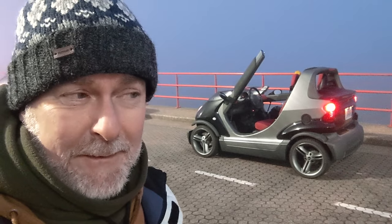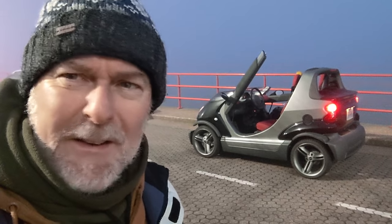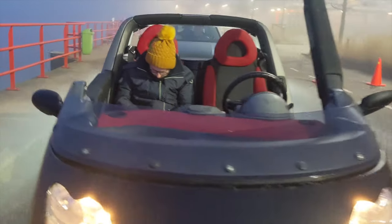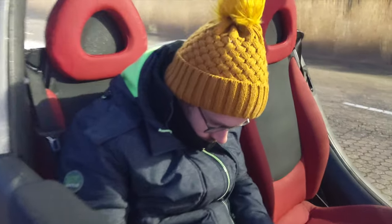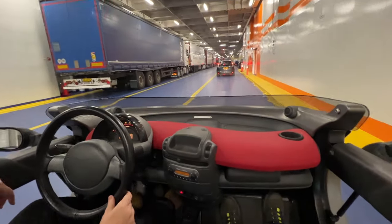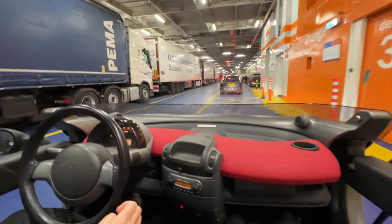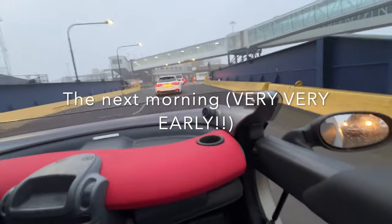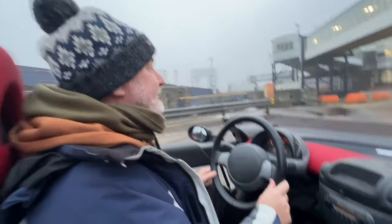We've made it to the boat and it is absolutely forking miserable. Why did I do this again? Don't need to check the weather — I'm living it. We made it on the boat. Let's go get a shower, warm up, and — most importantly — wine. I'd forgotten how completely miserable this would be. Lovely.